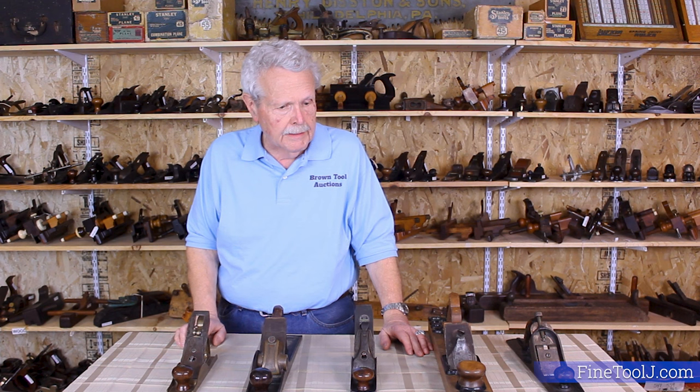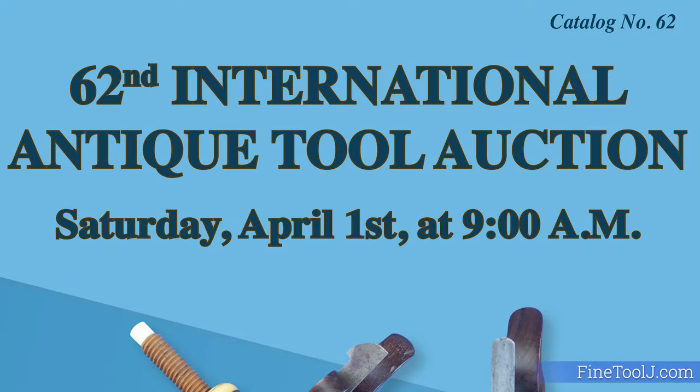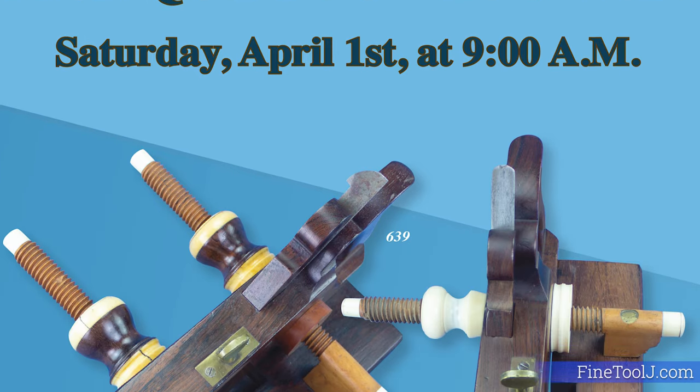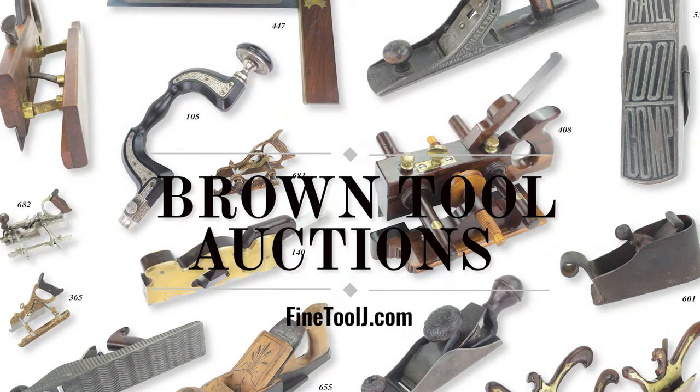So these are all the kinds of dead ends that collectors really love. They're all going to be for sale at our auction on April 1st in York, Pennsylvania. We hope to see you there!